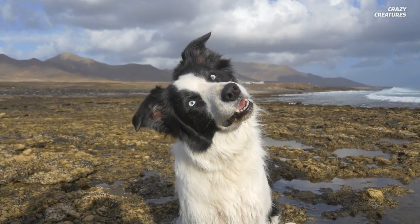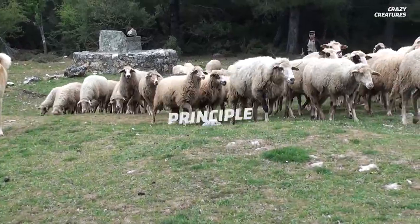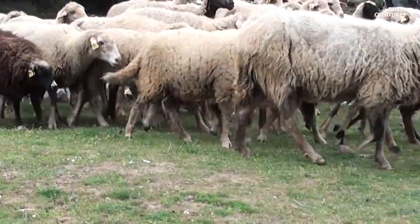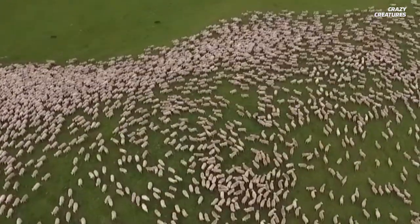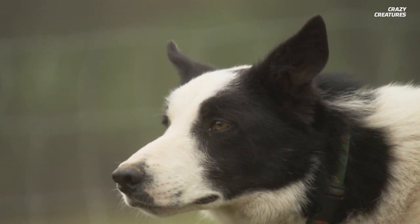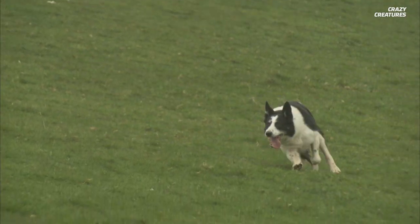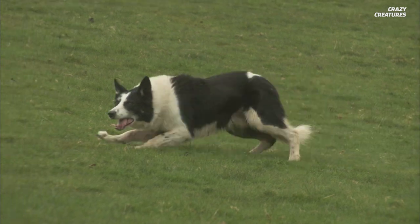Sheepdogs know that sheep behave according to the selfish herd principle, which means when there's a perceived threat, an individual seeks cover by pushing deep into the herd. This acts as a centripetal force, pulling the rest of the herd inward on itself. A collie can analyze the state of a herd — like its mood and proximity of the sheep to each other — then quickly decide on an action from a limited choice of barking, eye contact, and circling the animals.